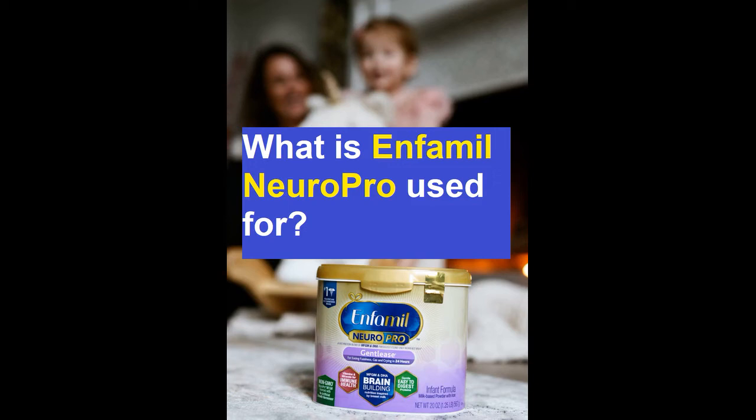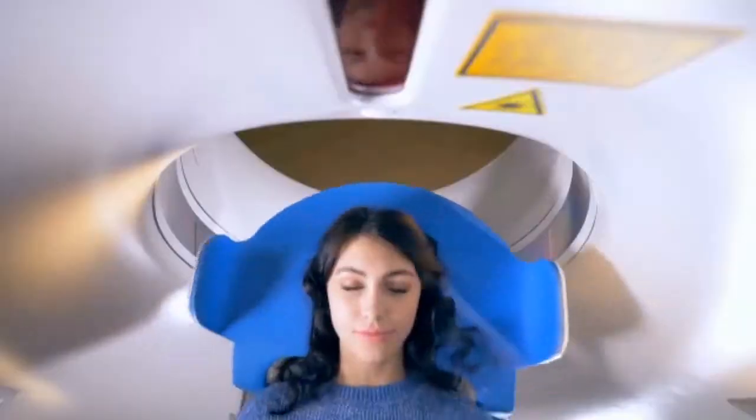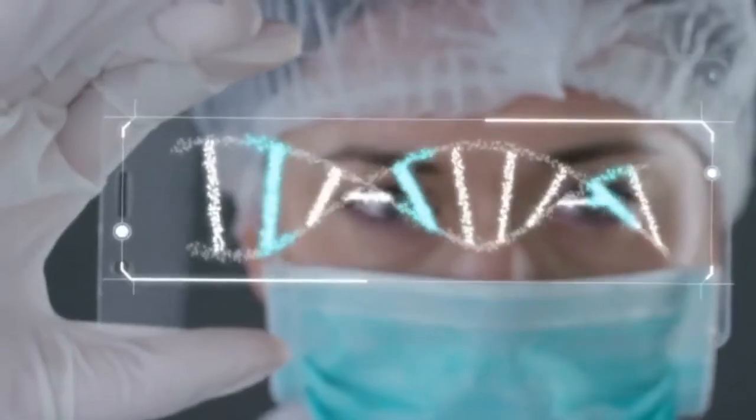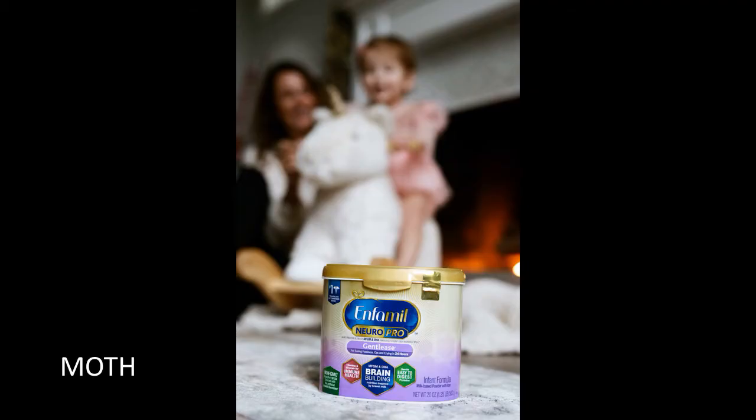What is Enfamil NeuroPro used for? As new parents, we had a lot of questions and there was a lot of unknown. Luckily, so many of our friends and family had already used Enfamil NeuroPro Gentlease, so choosing that formula for Mila was something we already knew we were going to do before she was even born.